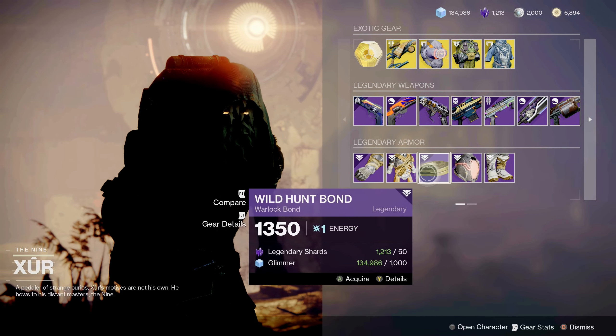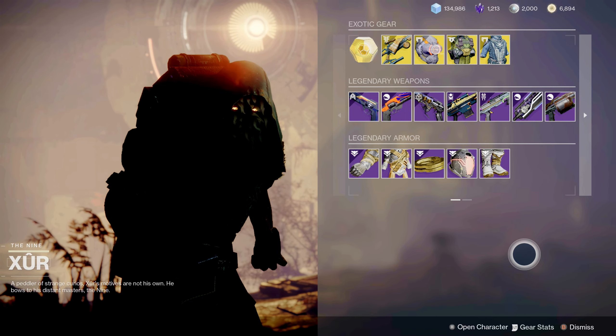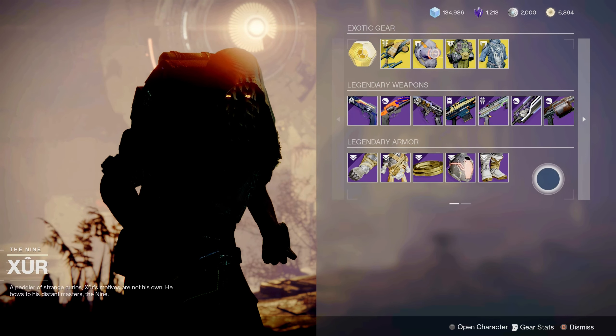These armor pieces are not too bad in their armor scores this week — Xur has really brought some good armor pieces. But like in previous times, you want armor pieces in the 60s, but ideally in the 70s.